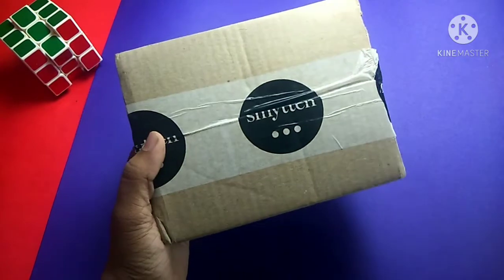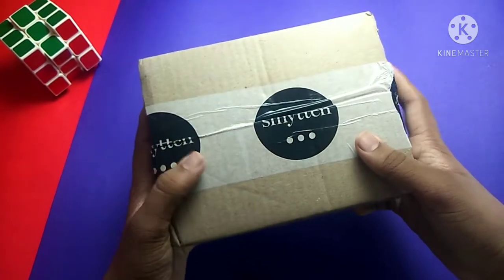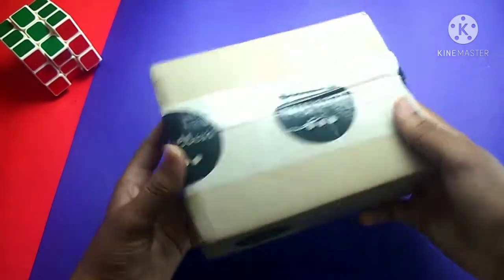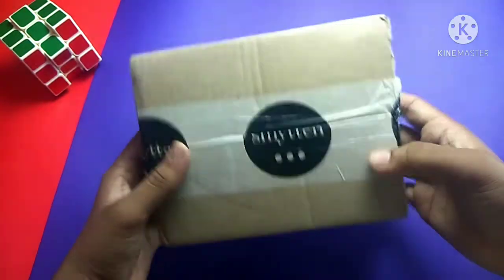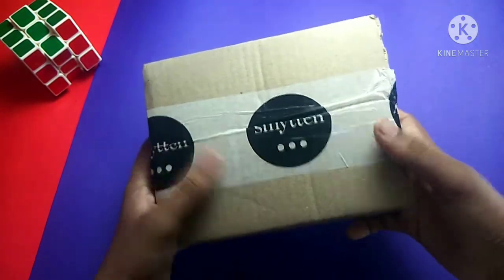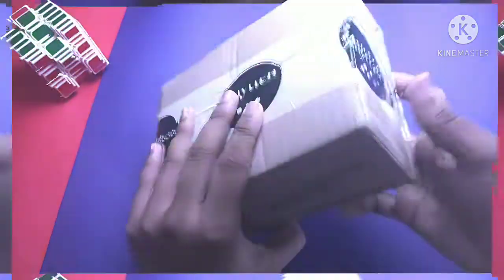Let's get the first thing to unbox in this video. Okay guys, this is a free prize. First, we will open the box and see what we have. The box is in the packaging and here we have a bill attached. The price is just $0, so here we have a free prize.